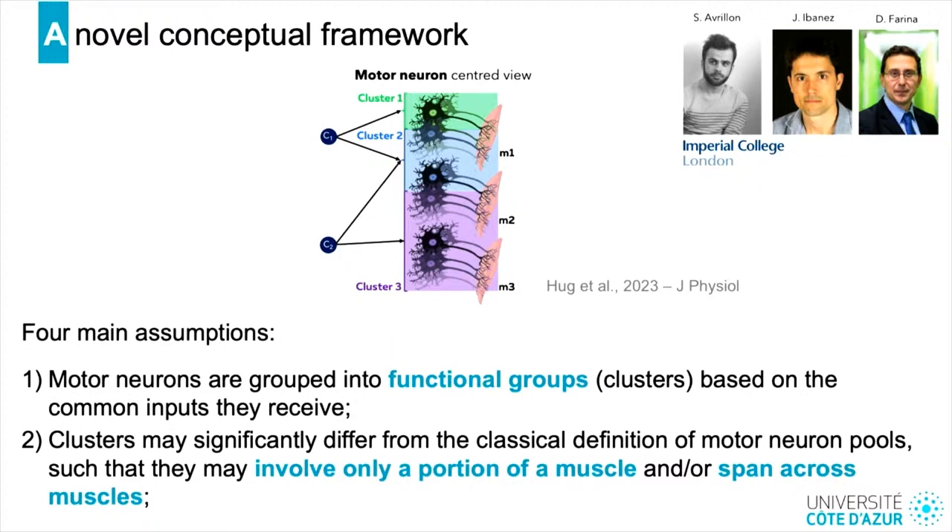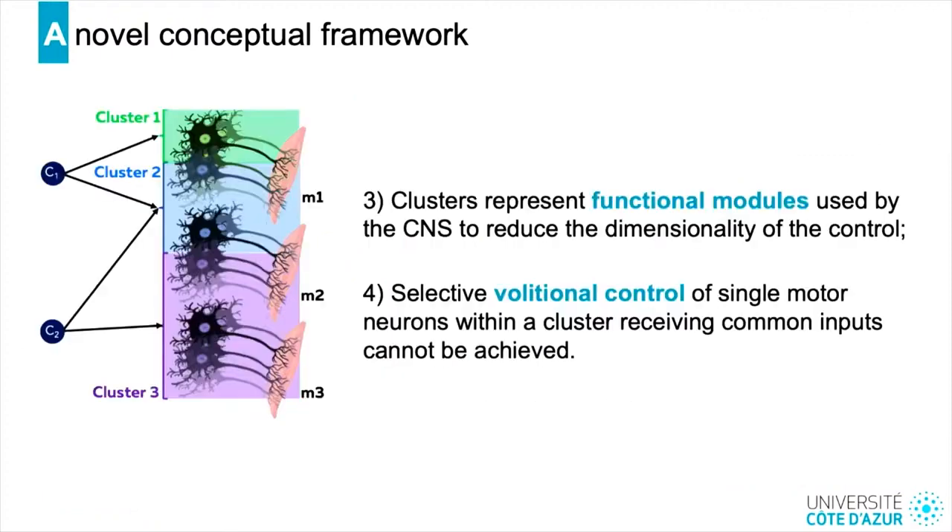The third assumption is that clusters represent functional modules used by the central nervous system to reduce the dimensionality of control. The fourth assumption is that selective volitional control of single motor neurons within a cluster receiving common inputs cannot be achieved. We predict that we shouldn't be able to dissociate the activity of two motor neurons belonging to the same cluster, but we should be able to dissociate activity of motor neurons from two different clusters, even if they both innervate the same muscle.